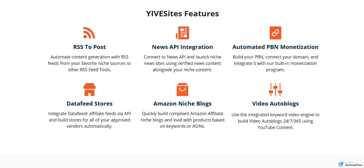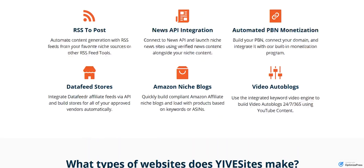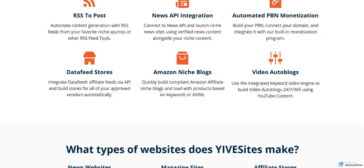From the standpoint of just some of the features, you'll be able to post content from RSS feeds, use the News API integration, automate PBN monetization. You can build data feed stores — we integrate with Data Feeder, which has thousands and thousands of store feeds. You can get approved with any vendor and automatically build stores with their data feeds right in our platform. Build Amazon niche blogs that are compliant with Amazon, load them with products, content, and review content. And you can build video auto blogs, which is an exciting niche that Google really loves, and we certainly want to deploy them as part of our network empire.